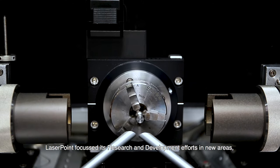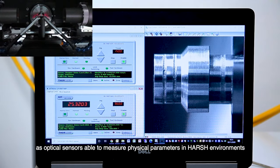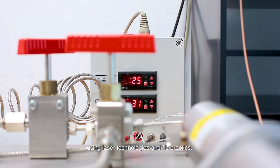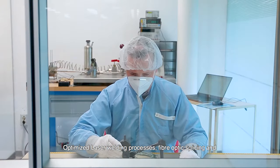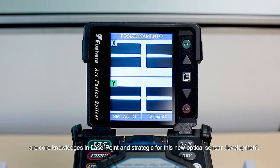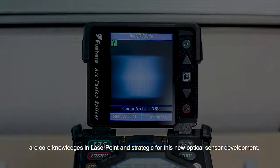LaserPoint has focused its research and development efforts in new areas, such as optical sensors able to measure physical parameters in harsh environments using laser technologies and fiber optics. Optimized laser welding processes, fiber optic splicing, and micro optics active alignment are core competencies at LaserPoint and strategic for this new optical sensor development.